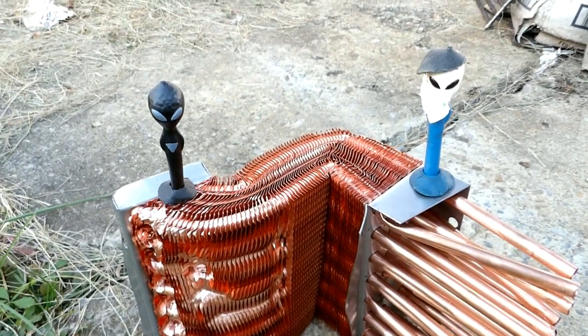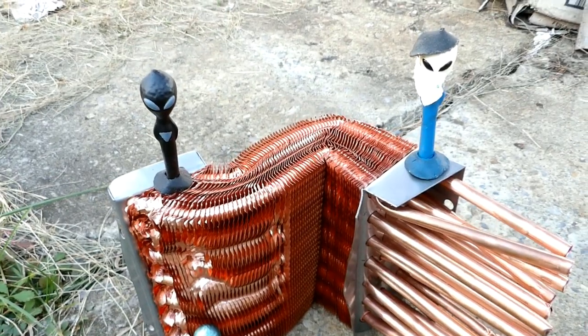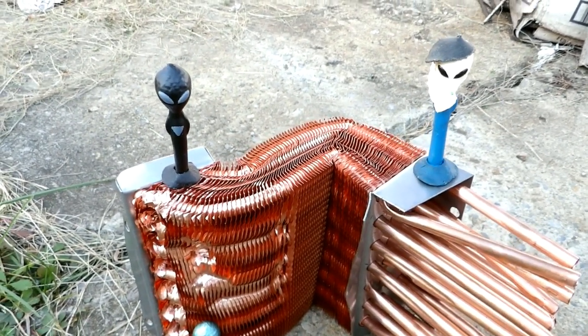So I'm Ty here. We finally figured out what caused the crash of our spaceship back at Roswell in the 1940s.